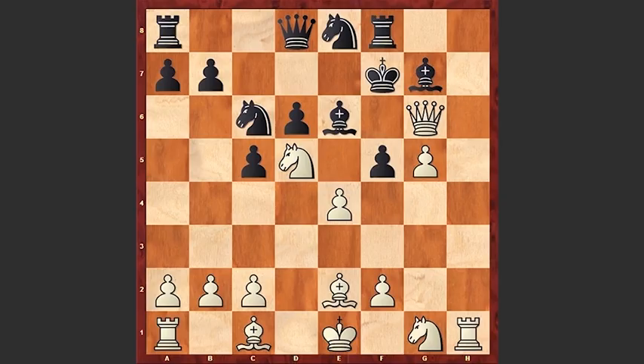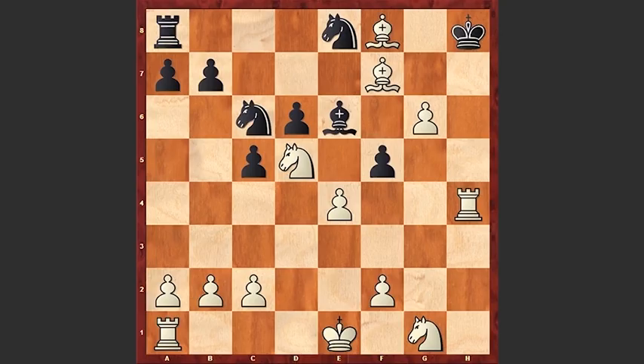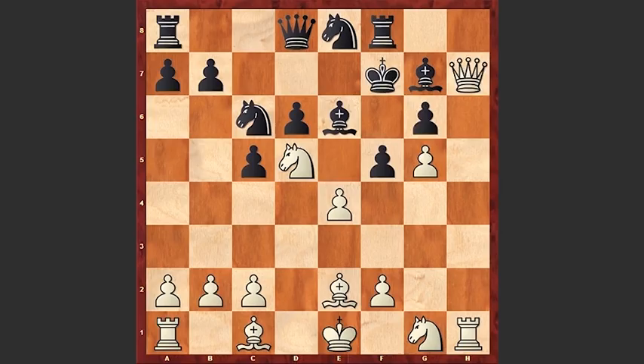Kh7, Bf7 check. Bh6, now comes g6. Kg7, Bxh6 check — and in this position black resigned, because there is checkmate in 2. For example, Kh8, then simply Bxf8 check, Qh4, Rxh4 — and this is checkmate. What an amazing checkmate! Let's have a look at that variation once again: Qxg6, Kxg6, and Bh5 check. This rook and bishop collaboration is just amazing. Bxh6 and white is simply checkmating the opponent.